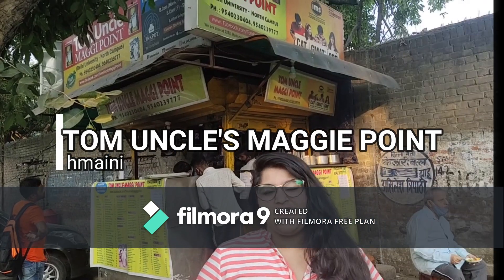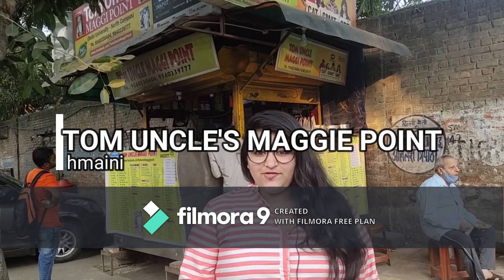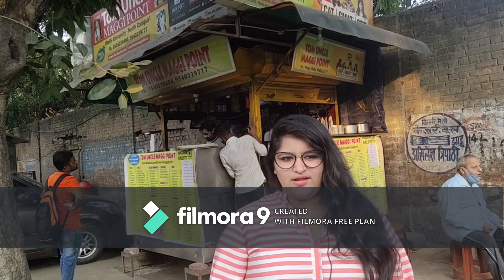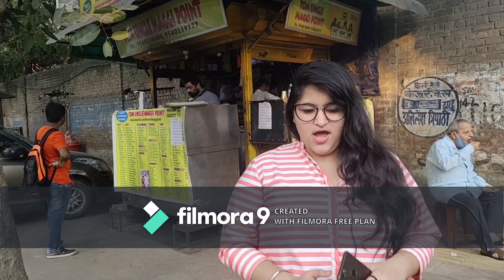Hi guys, welcome to my channel. Today we are at Omuncle's Maggi. Some of you might be thinking that only regular Maggi is here, but there are 56 different kinds of Maggi here, which is quite unique. You have 56 different kinds of Maggi at the same place, so today I have all kinds of Maggis here.